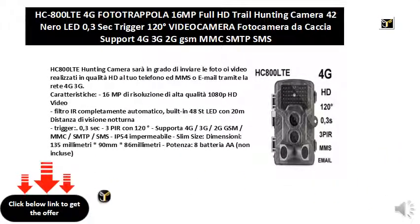The HC800LTE hunting camera will be able to send the photos or videos made in HD quality to your phone via MMS or email via the 4G/3G network.